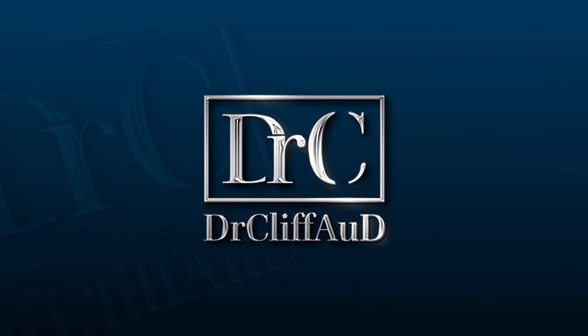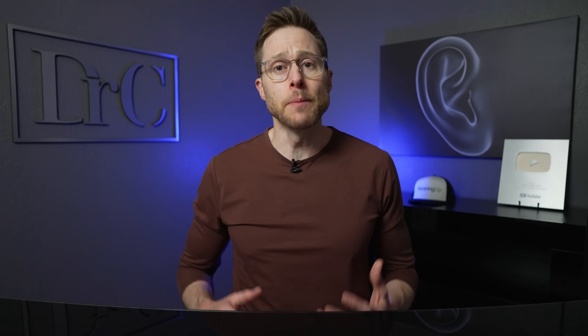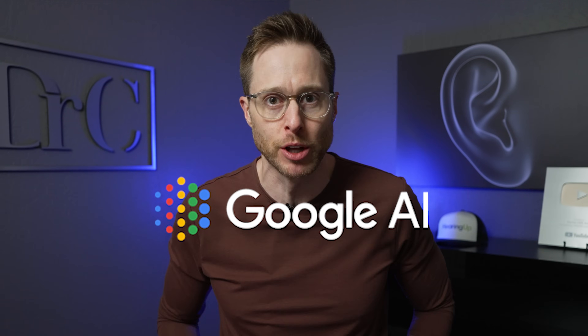Did you know that the problem of hearing in background noise has already been solved by Google? Hey guys, Cliff Olson, Doctor of Audiology and founder of Applied Hearing Solutions in Phoenix, Arizona, and in this video I'm talking about the already developed Google AI technology that uses cameras to solve the background noise problem.